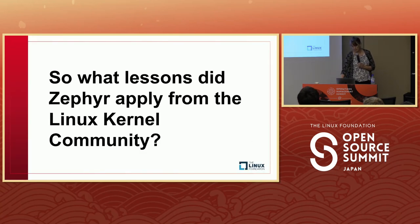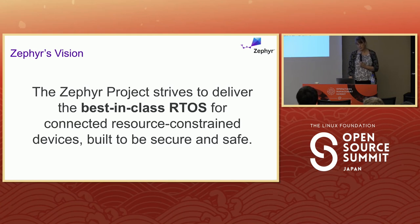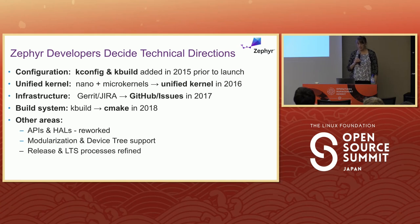Our vision from the start was to be a best-in-class RTOS for connected, resource-constrained devices that is safe and secure. Zephyr's developers decide the technical directions. When we launched, we had kconfig and kbuild from the kernel; kconfig was retained while kbuild moved to CMake. The initial nano and microkernel were consolidated into a unified kernel because there wasn't enough value for the overhead. Infrastructure moved from Gerrit and JIRA to GitHub and issues in 2017. APIs, modularization, device tree support, and release/LTS processes were all refined based on developer input.